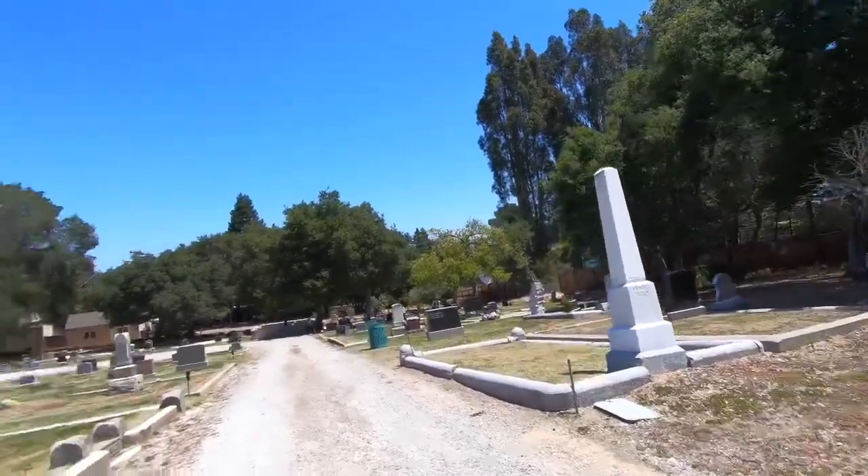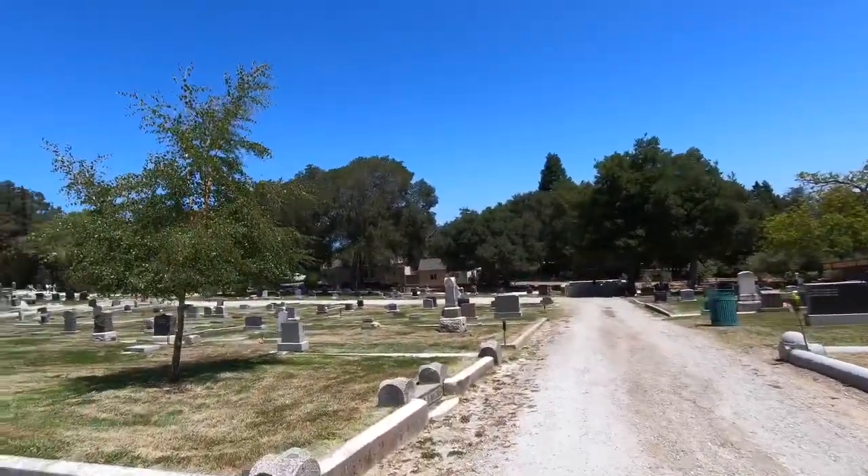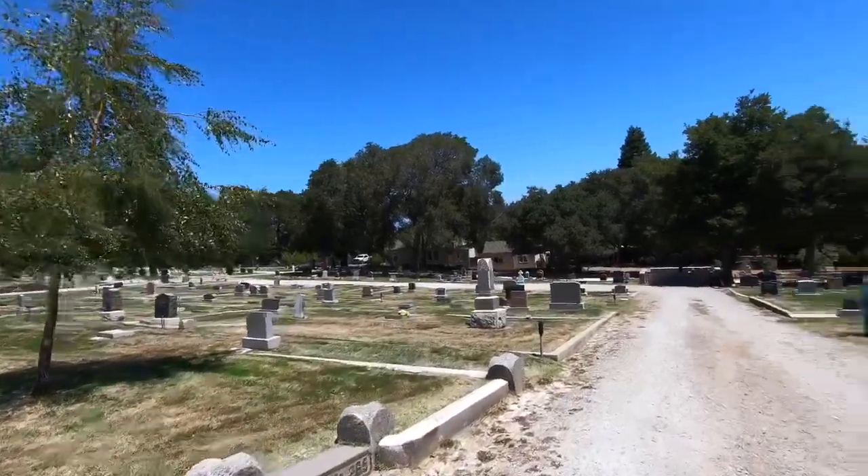Since this is kind of a small cemetery, there's some cool stuff in here to see. I don't expect this video to be very long because it's really not a huge place.